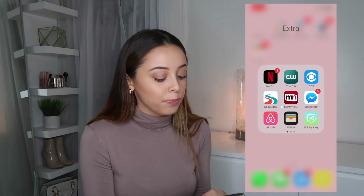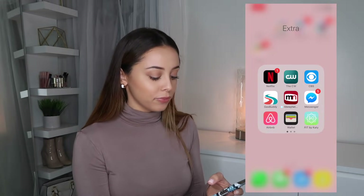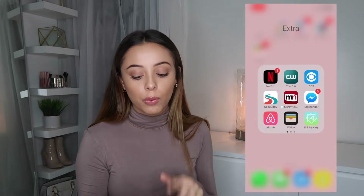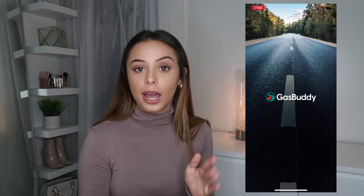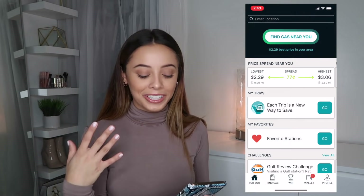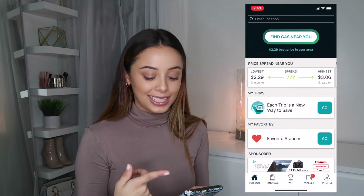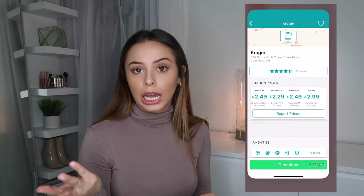The CW I only use to watch Riverdale when I miss an episode on TV. CBS I used to watch Big Brother during the summer — if I missed an episode I'd just watch it on the app. GasBuddy is actually a really cool app — all of you who drive should get it. It tells you the cheapest gas prices around you, so for example the lowest near me is $2.29 and the highest is $3.09.